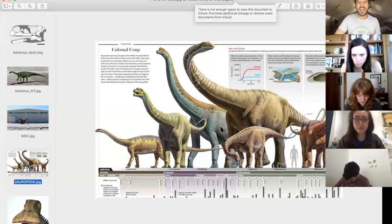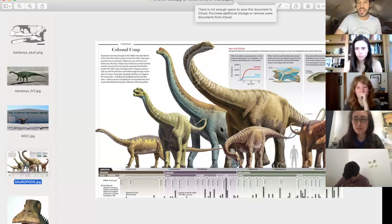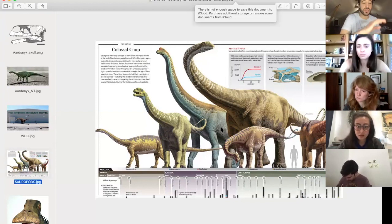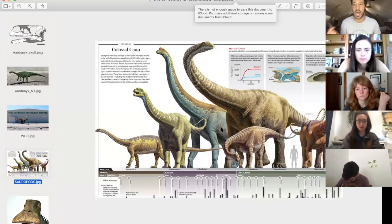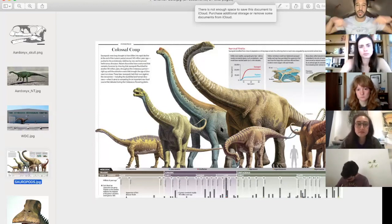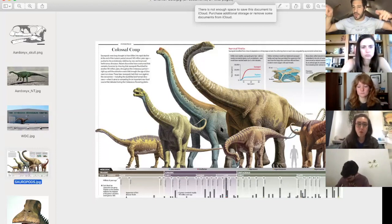One really cool thing about sauropods is their pneumatized bones, which means they're filled with air sacs and hollows. That's one of the reasons they were able to not only lift their heads and necks up, but also breathe through that incredibly long trachea using a one-way unilateral flow of air — always constantly getting oxygen rather than just breathing in and out. They were also constantly replacing teeth; some sauropods lost their teeth every two to three weeks, some every two to three months.